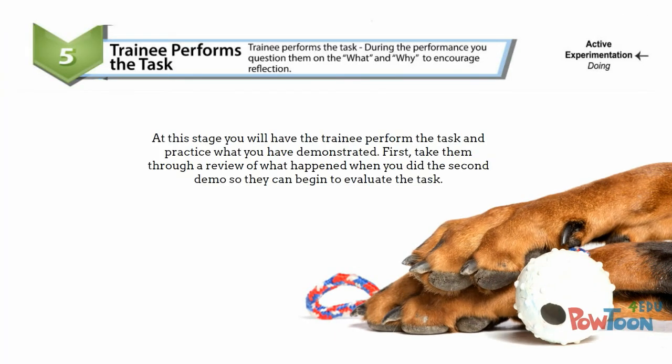Step five: the trainee now performs the task. During the performance, you question them on the what and the why to encourage reflection. But first, take them through a thorough review of what happened when you did the second demo, so they can begin to evaluate the task and what they're about to do.